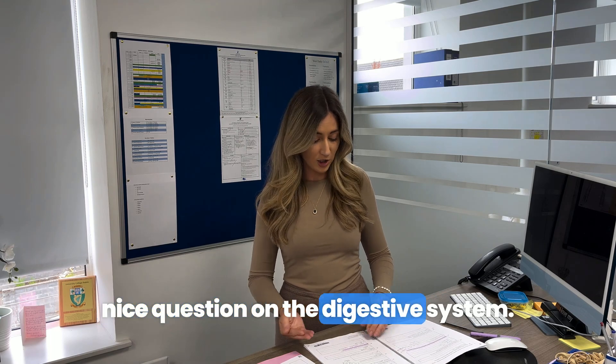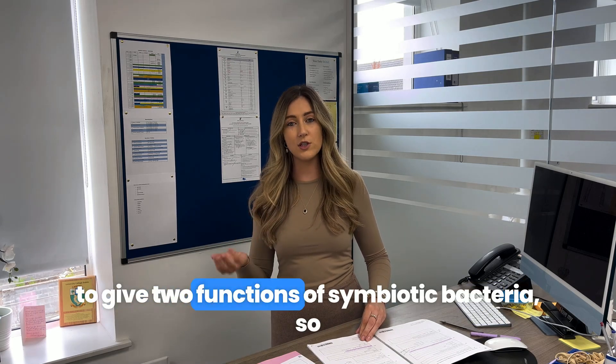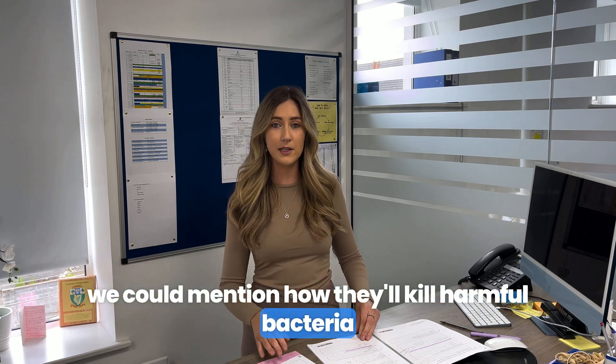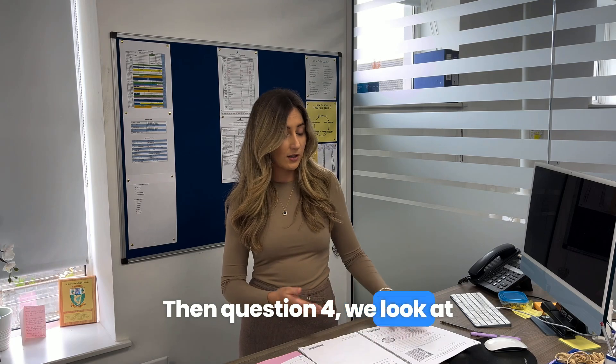Question 3 is a really nice question on the digestive system. One part that might have caused difficulty is Part F, where students are asked to give two functions of symbiotic bacteria. We could mention how they kill harmful bacteria or that they produce vitamins B and K.